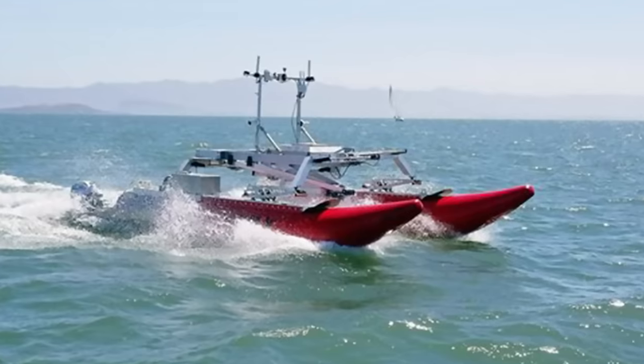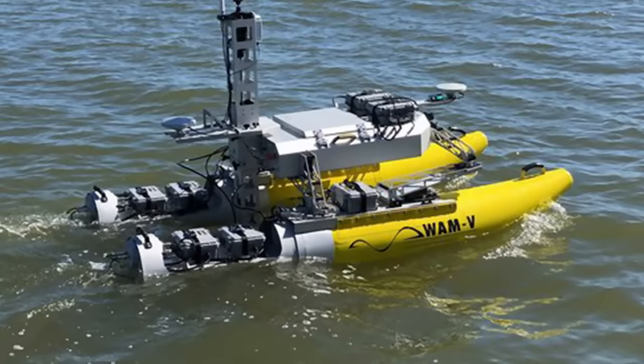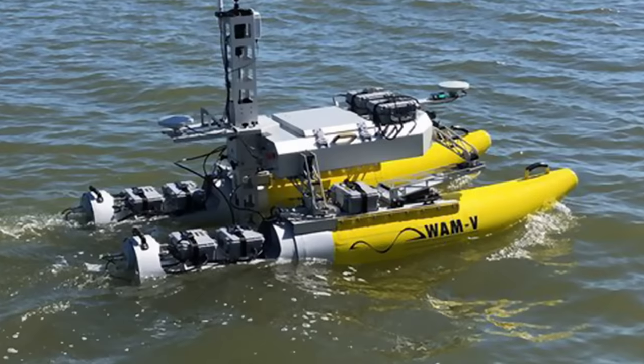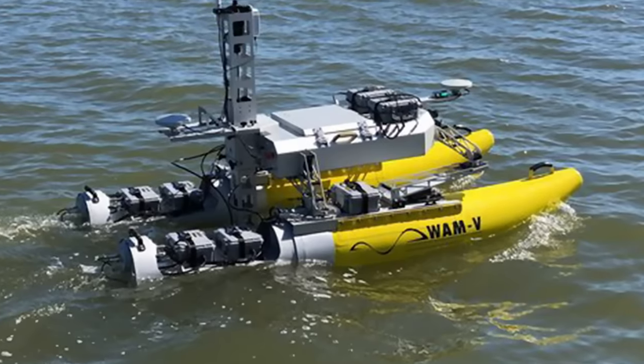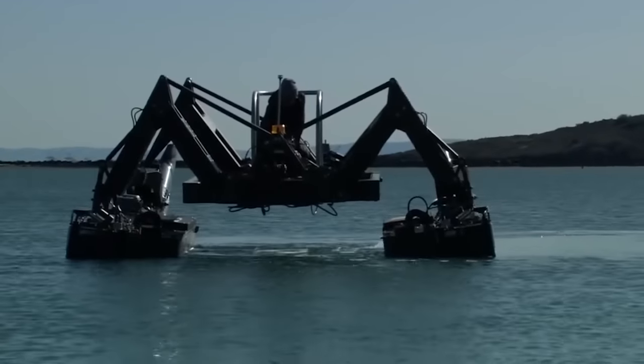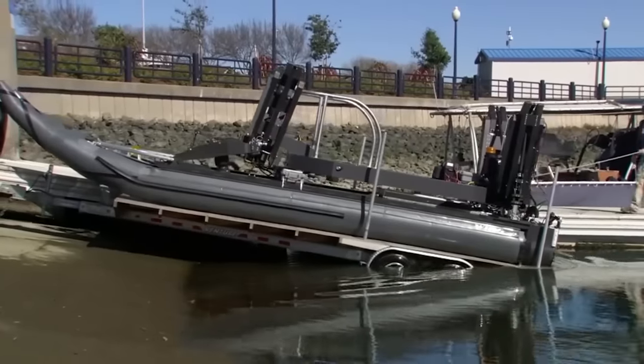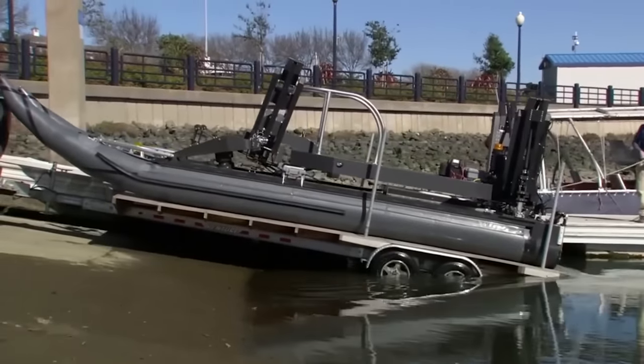The Wham-V can reach speeds between 7 and 23 miles per hour, depending on the model. At the same time, the suspension technology provides unsurpassed stability and performance, even in the most difficult sea conditions. The Wham-V is highly mobile, designed to collapse by 70% when folded, and can then be placed in a container for easy transportation around the world.